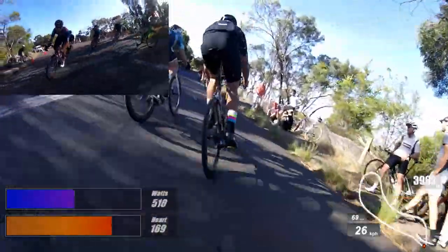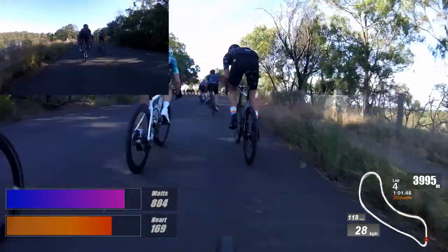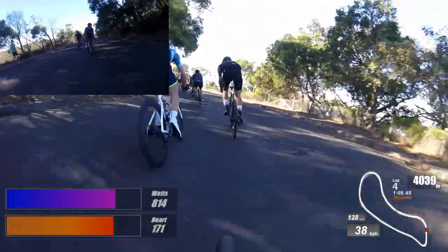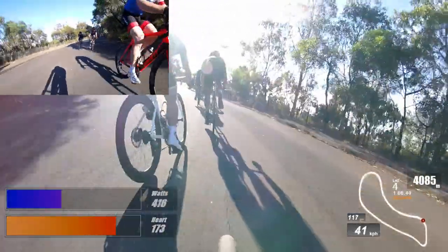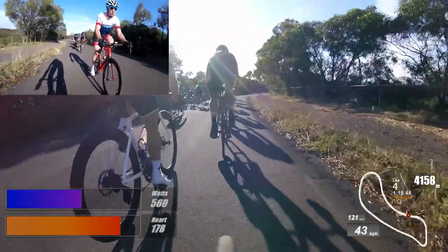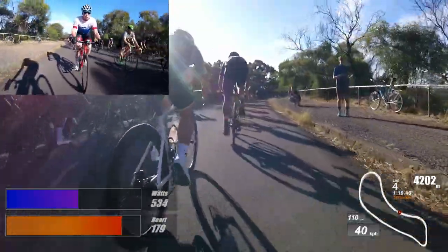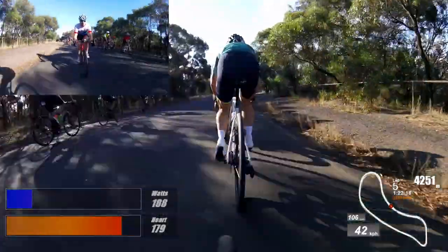As we come around the bottom corner — the tight hairpin, probably the more technical part of the section — we're down onto the power, just shift down a couple of gears up to 800 watts. The key with the teardrop kit is trying to not fully pop yourself in the first couple of laps. We just pass D-grade here on the left-hand side and we're up to lap five now.